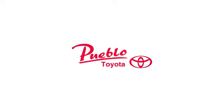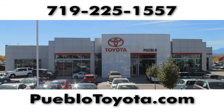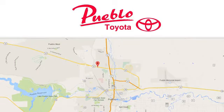See it for yourself today. You'll find it all at Pueblo Toyota. Call, click, or stop in today. We're conveniently located at 2220 US 50 West in Pueblo, Colorado.